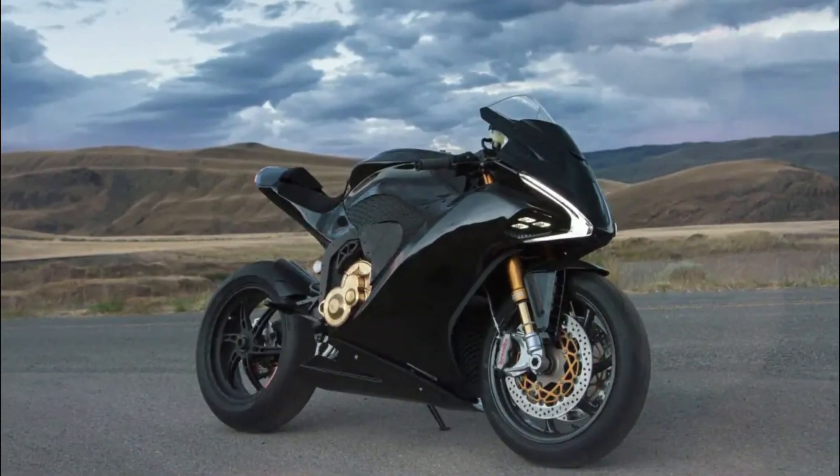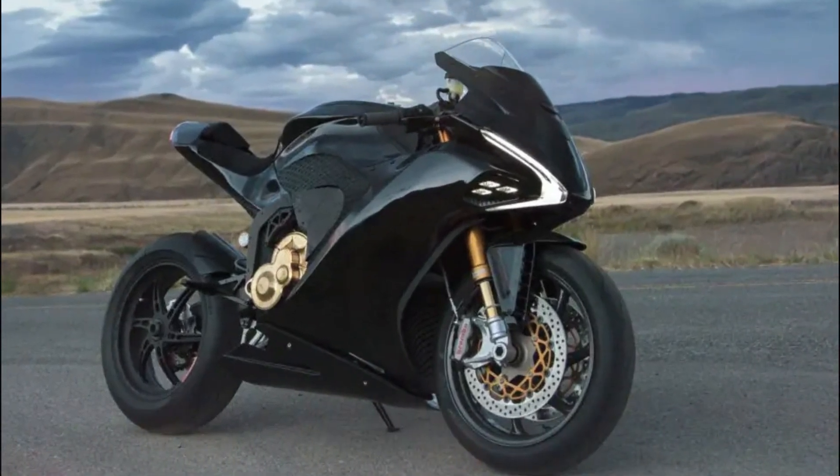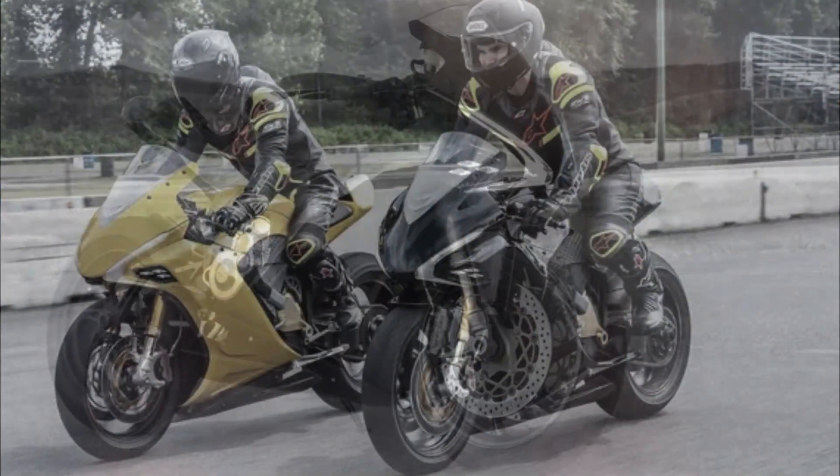The Daemon Hypersport sets a new standard in electric motorcycles, delivering groundbreaking technology, unparalleled safety, and zero tailpipe emissions.